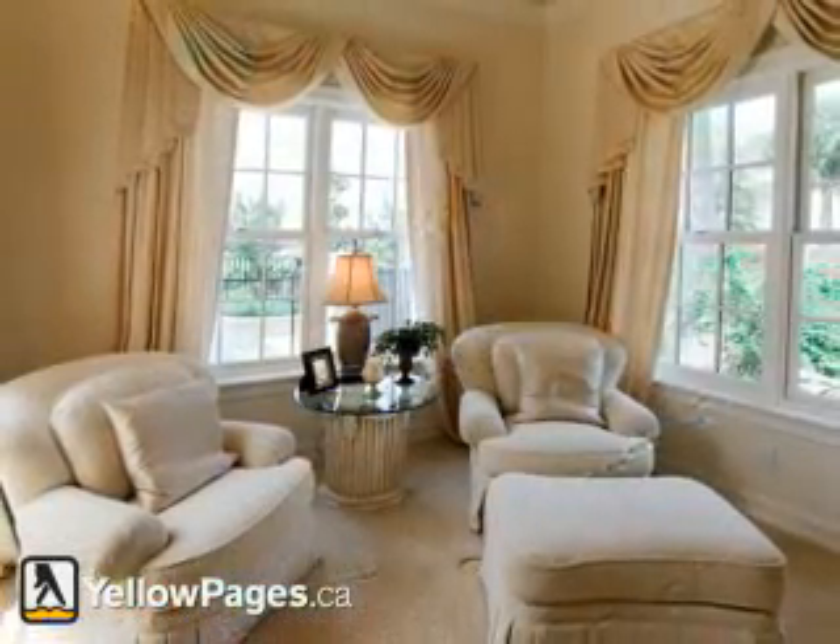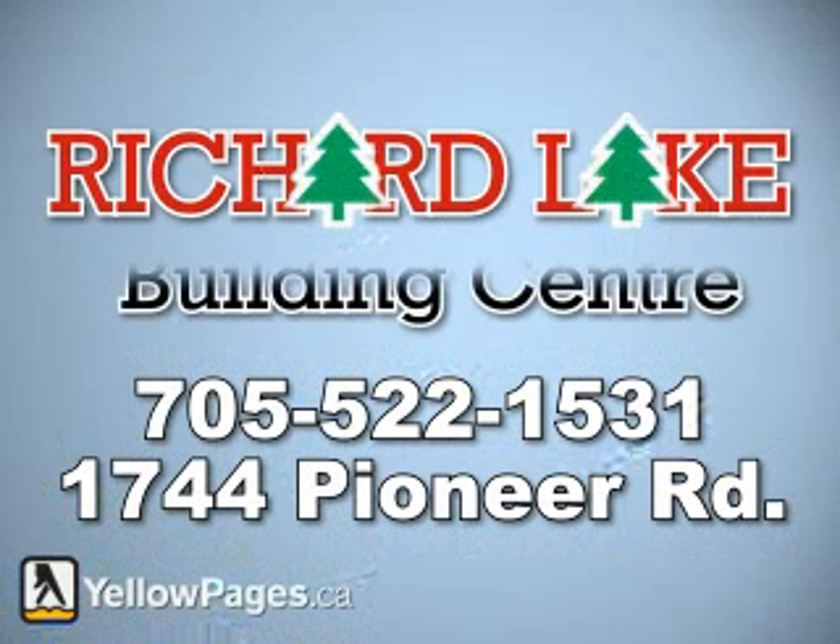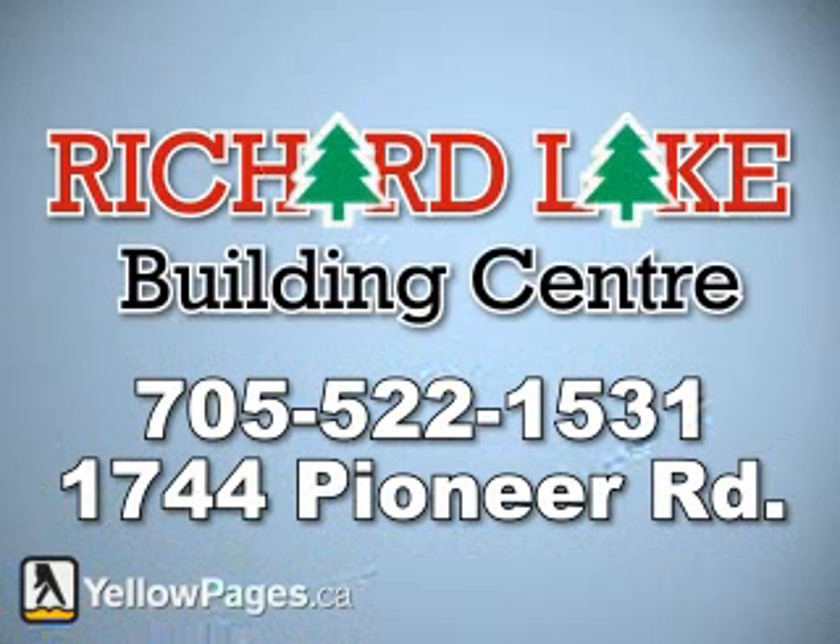Stop by and check out our expansive collection at 1744 Pioneer Road in Sudbury. For directions or for more information, don't hesitate to give us a call at 705-522-1531.